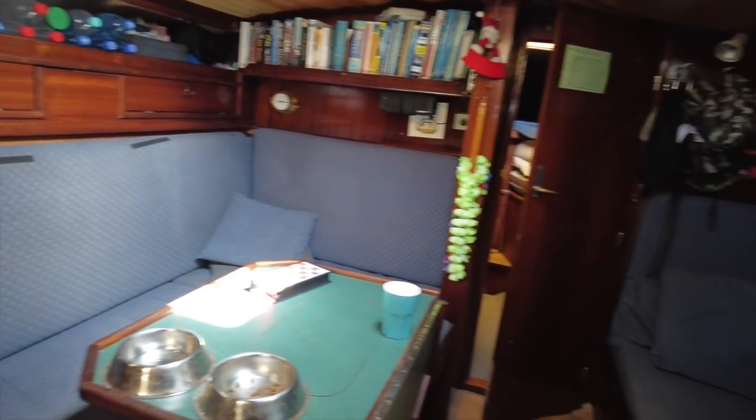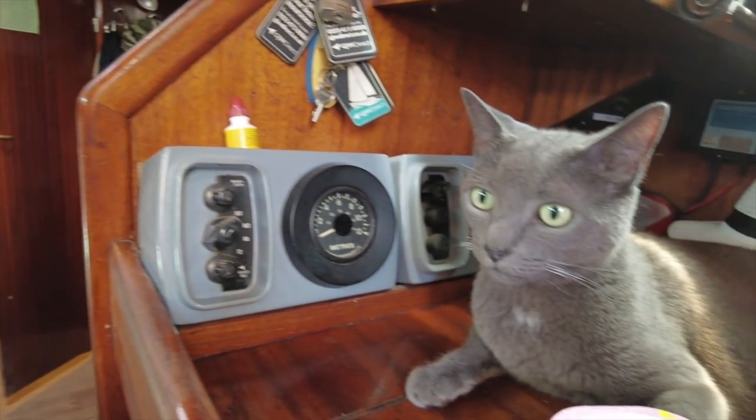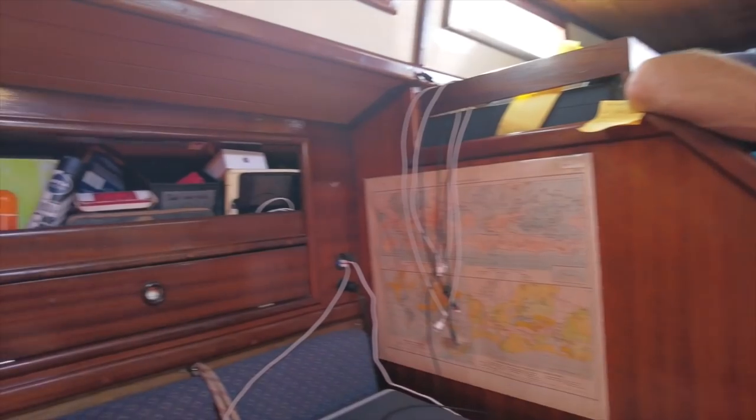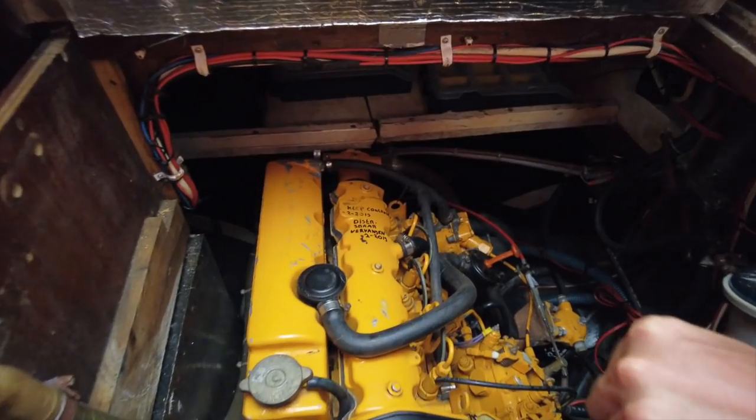Ben actually bought Kairos while he was on another continent, but his brother is a sailor and checked it out. Months after Ben's initial offer was rejected, he saw it was still available online, offered half of what he had before, and got a great deal on this boat. The hull is metal, which adds a lot of durability and peace of mind when crossing oceans.